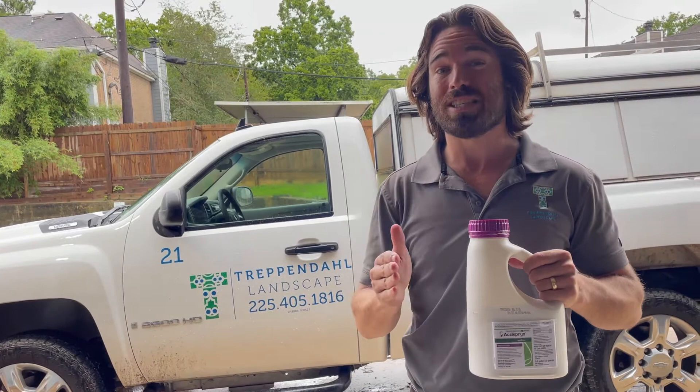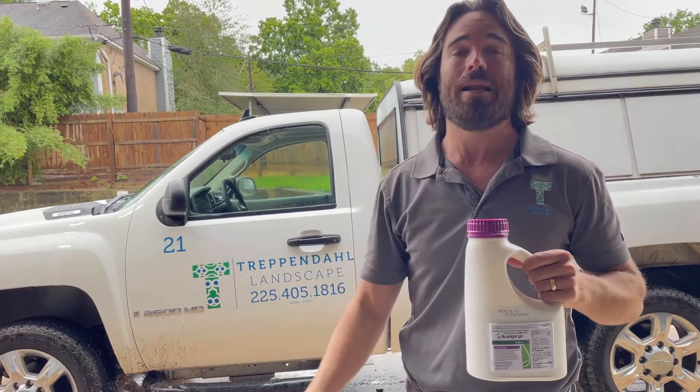This is a really good time to go ahead and get the preventative down — that way you can take that off your plate and not worry about it. If you want to get signed up, go ahead and click on that link below and we'll get you on the schedule. Thanks so much. Rob Chavanagh, Chavanagh Landscape.